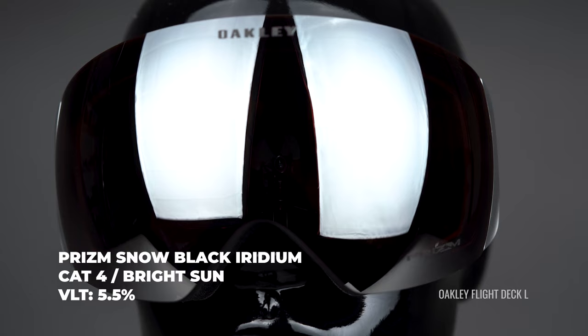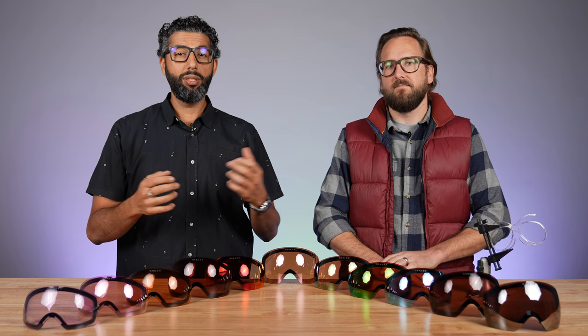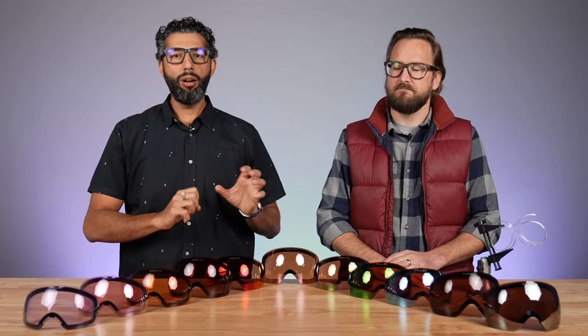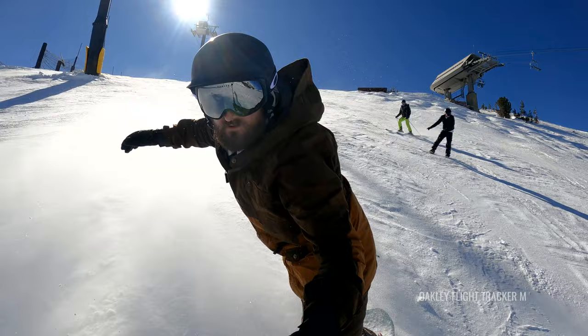Prism Black Iridium is ideal for the most bluebird, cloudless days, or for people with very light-sensitive eyes. It's also aesthetically really pleasing — a lot of people like that blackout look. But be careful if you're getting it just for aesthetics and you ride in variable conditions or overcast days, because you might need a second lens. It still has Prism technology, so even though it's that dark it gives you a boost to contrast. It's a really beautiful lens to look through — but it's crazy dark.